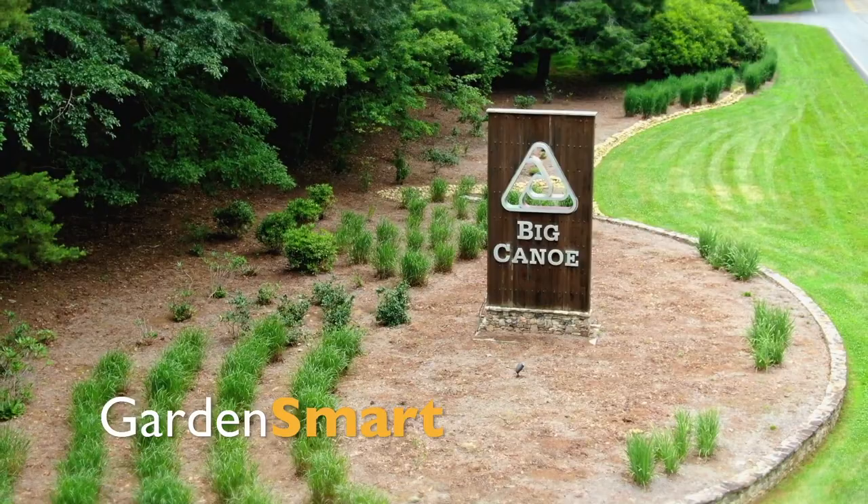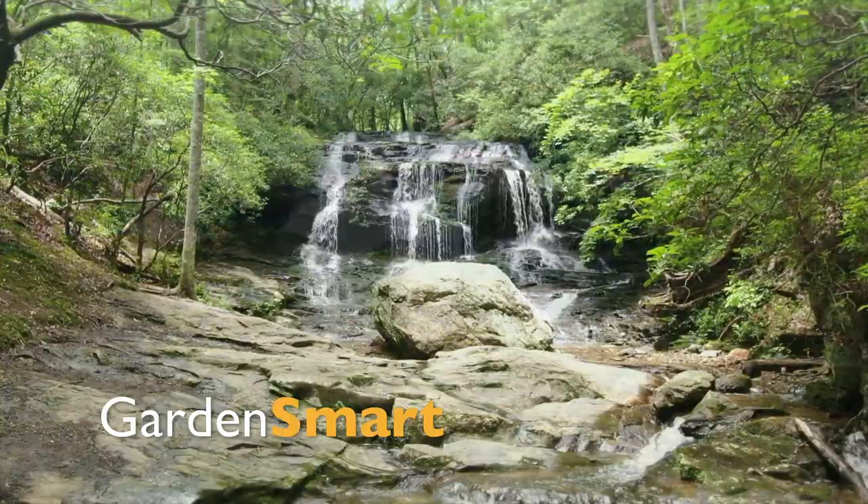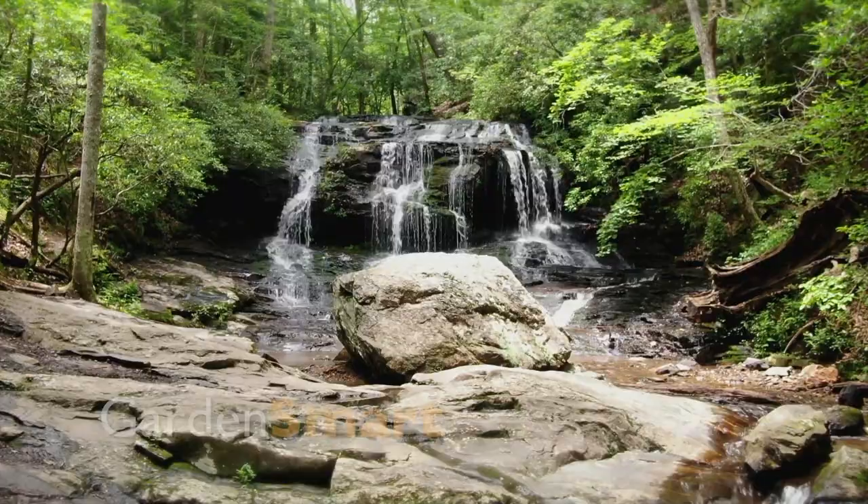Today we visit an amazing private community tucked away in the Blue Ridge Mountains and tackle the challenging issue of dealing with deer pressure. You won't want to miss it, so stay tuned as we garden smart in Georgia.